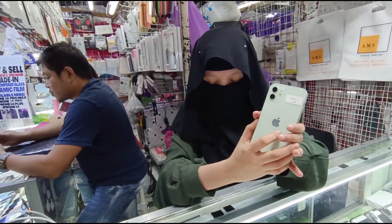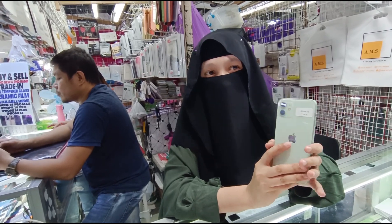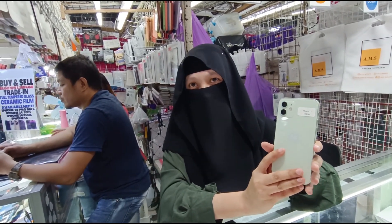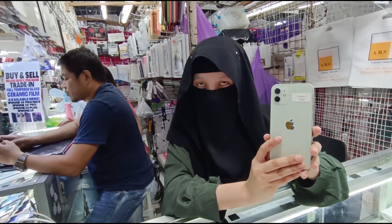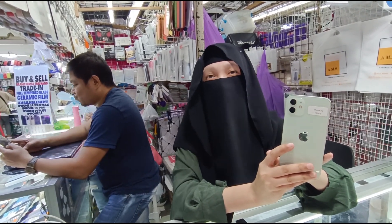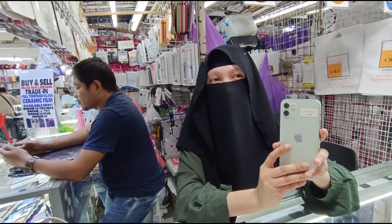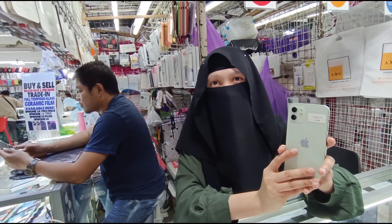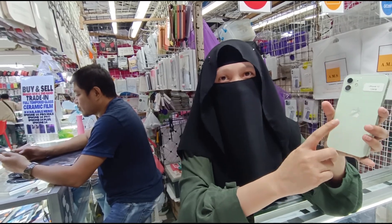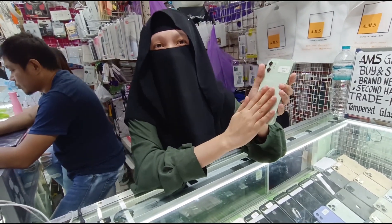Meron tayong iPhone 12. 128, 64, 256 available GB. 64 natin — 25,500. 128 — 28,500 or 29, depende lang sa condition ng item. 256 natin — 32,500. Battery health nag-range yan ng mga 85 and above. Basta 85 and above. As long as hindi siya service battery, okay pa yung mga 80 to 95 percent natin. Colors available kay 12 — midnight, green, mint green, purple, white, blue, tsaka black and red.